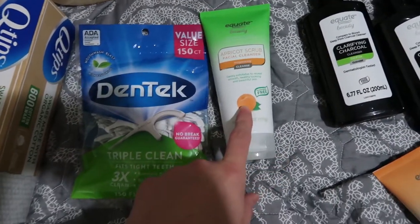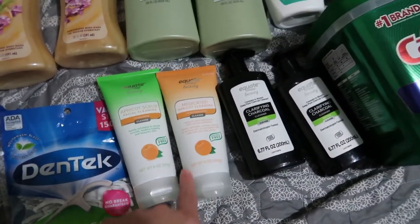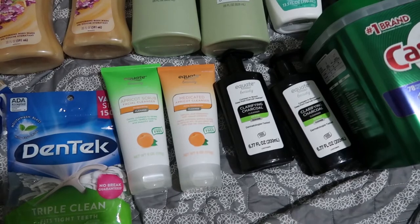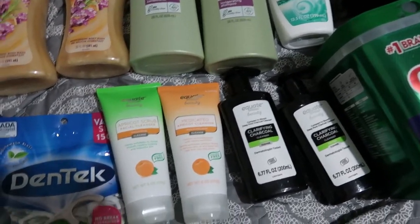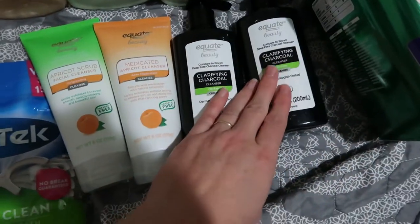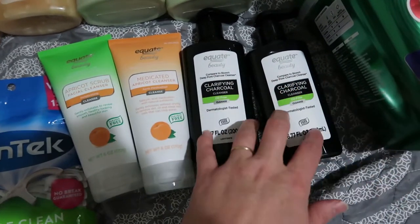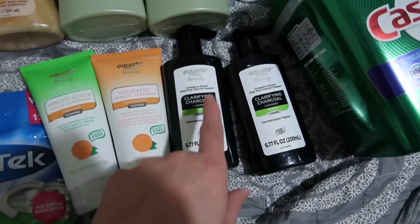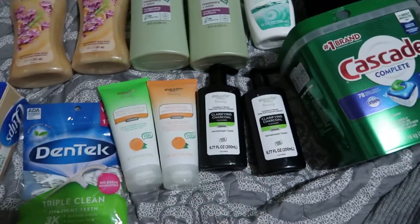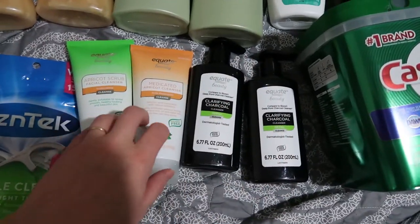This is the one my tween uses — she prefers this cleanser. This one has a bit of acne medication in it. I have a little psoriasis, and the smallest things can trigger my face breaking out, like getting dog dander on my face. I usually use the medicated one twice a week, and she uses the plain one twice a week. My teen has even more sensitive skin, so she uses the charcoal one. She actually goes through hers faster — it's not her wasting it, it just takes more — so she ended up with two bottles.